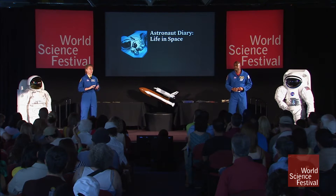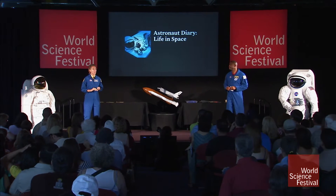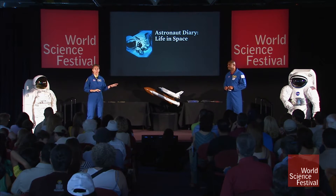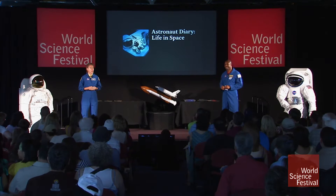We stay busy, as Leland mentioned. We do the robotics and space walks to support the construction and maintenance of the station, and we have a lot of earth photography we do for the earth scientists, but there's a lot of other science that we do in space as well, and it really is an international effort.